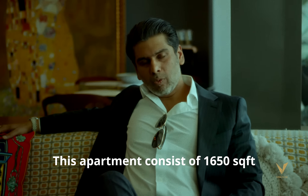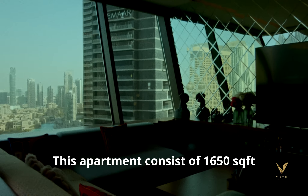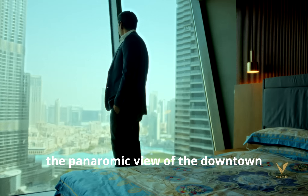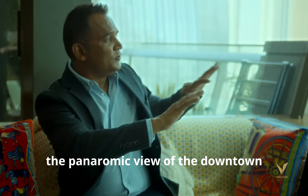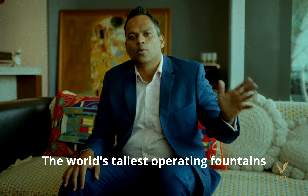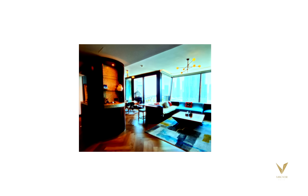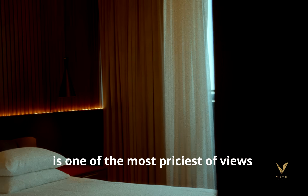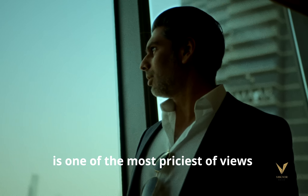This apartment consists of 1650 square feet — an upgraded property overlooking the panoramic view of downtown, the world's tallest operating fountains, the biggest building, and the glitz and the glamour. This is an immaculately done, custom-built, beautifully renovated property, everything packaged into one single apartment with one of the most priciest views.